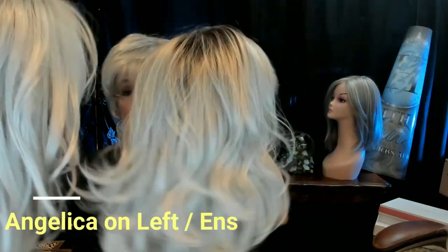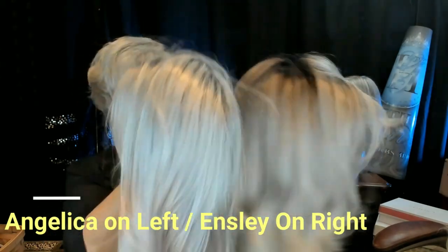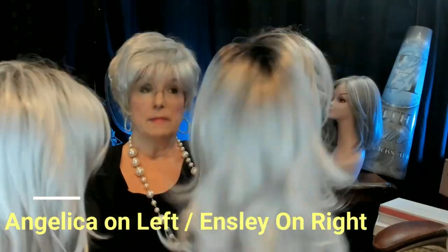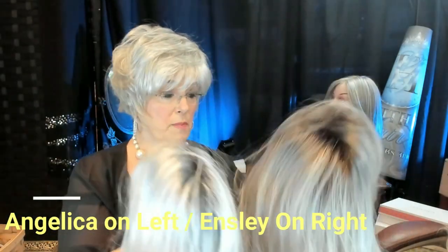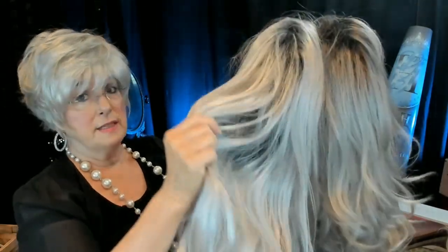The last thing I want to show you — and this really struck me — is that when I was reviewing Ensley, Ensley looks very silky. Here's Ensley, here's Angelica. Look at those textures — they're very, very close. Ensley is Rene of Paris, and Ensley feels silky — not as silky as Angelica, but feels fairly silky to the touch.